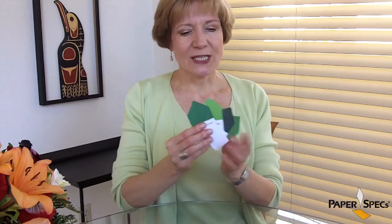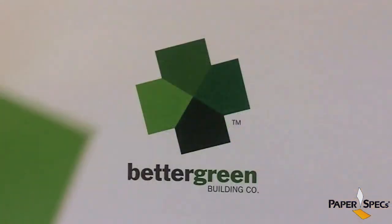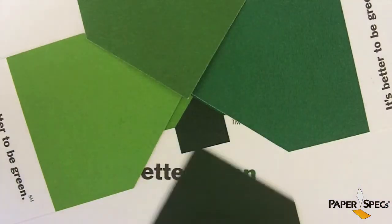This is where the fun and interactive part begins. Once you collect all four different shades of green, you can connect the roof angles of the houses and create the company logo. A great conversation starter.